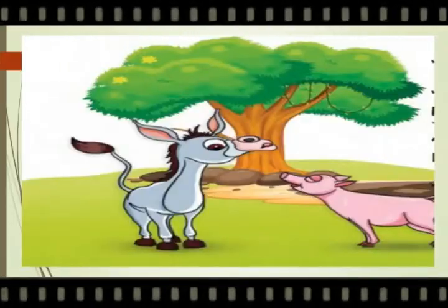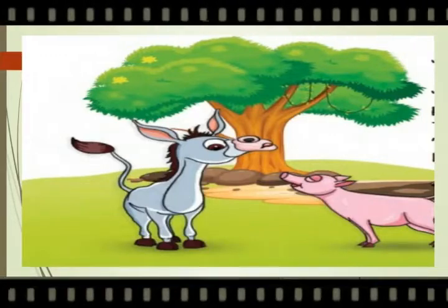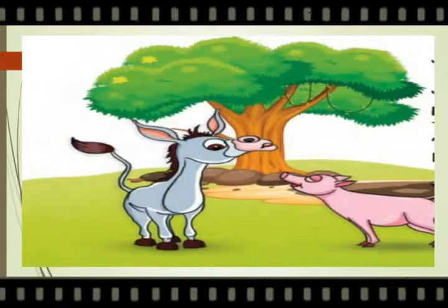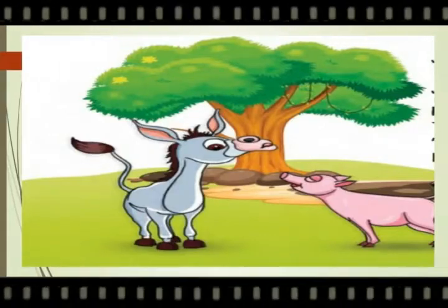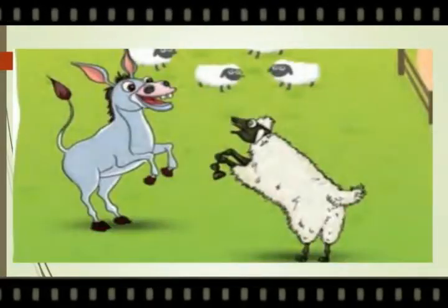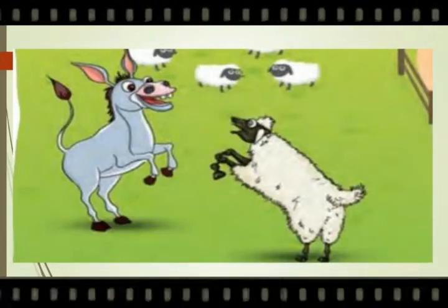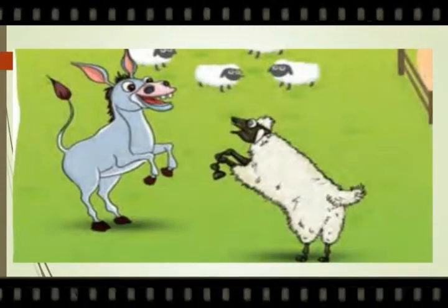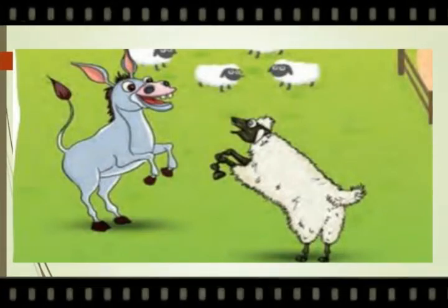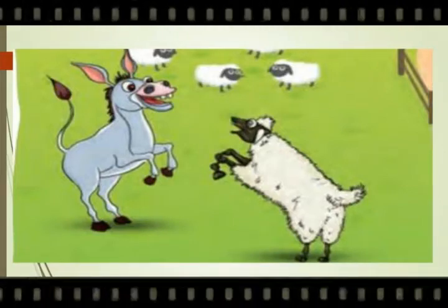Donna went to Piggy the pig and asked, 'Piggy, how do you grunt?' Piggy told, 'It's simple. Roll right, roll left, then lift your nose. Grrrr.' Donna cannot do that. Then Donna went and asked Shanu the sheep, 'How do you bleat?' Shanu replied, 'I flick my tail, jump up and down, and then shout, Baa, baa.' Donna cannot do that.